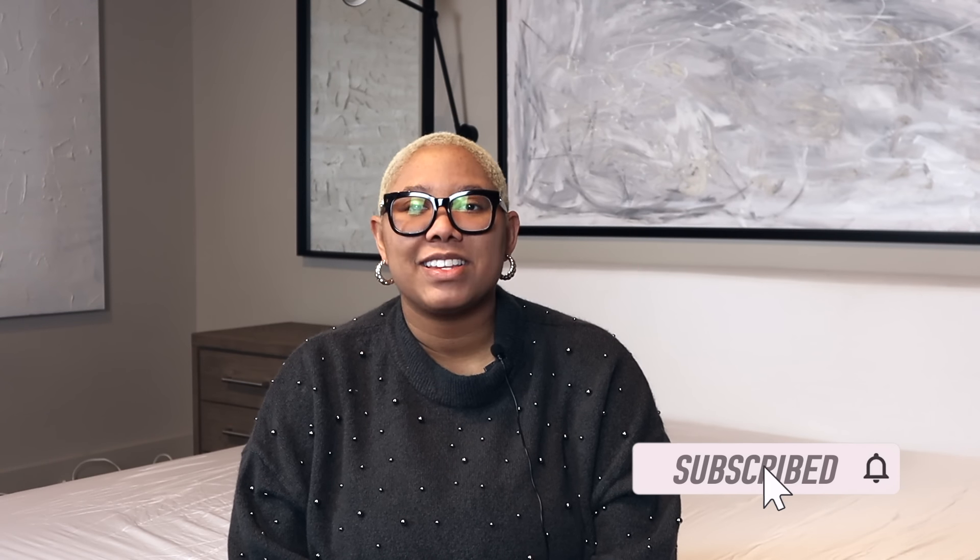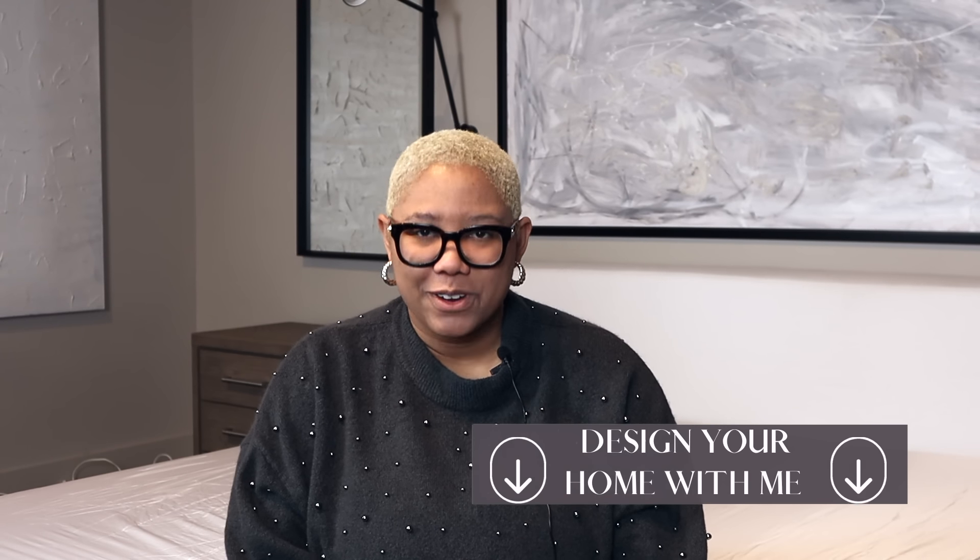Before we get into today's video, please remember to subscribe to my channel, like this video, and check me out on Instagram. And if you want me to design your home, click the link in my description box for my virtual design sessions. Now let's get into today's video.